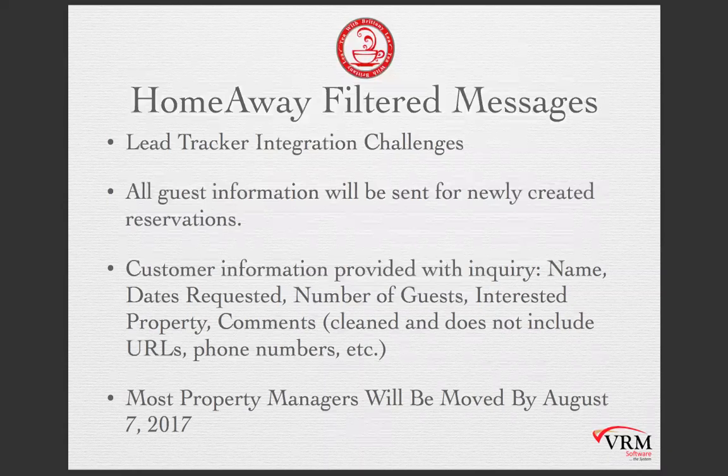Lead tracker also integrates with your personal website — if somebody sends a contact message from your website, that goes into the VRM system under the lead tracking functionality. We have covered lead tracker as a Tea with Brittany Lee, and that's available on our blog at virtualresortmanager.com/blog. If you don't know what lead tracker is, you can look back on that past episode to see what it can do for you.